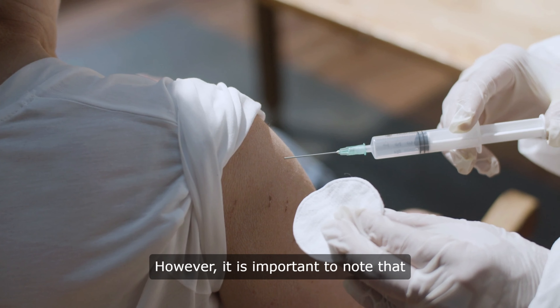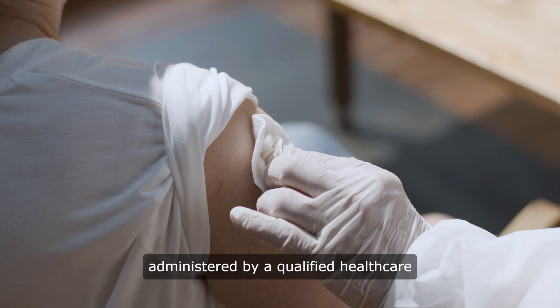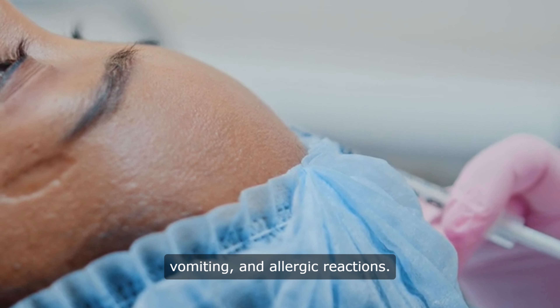However, it is important to note that glutathione injections should only be administered by a qualified healthcare professional, as improper use can lead to side effects such as nausea, vomiting, and allergic reactions.